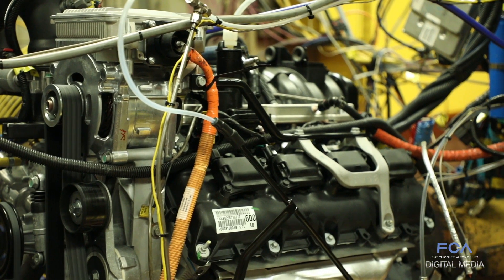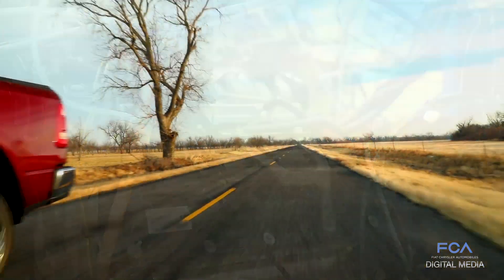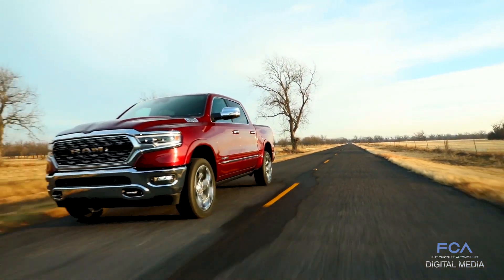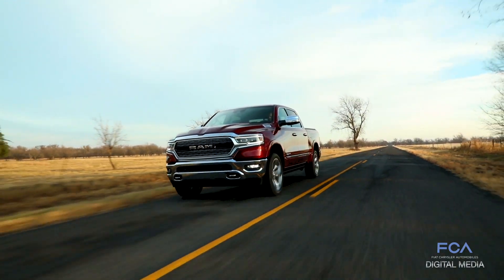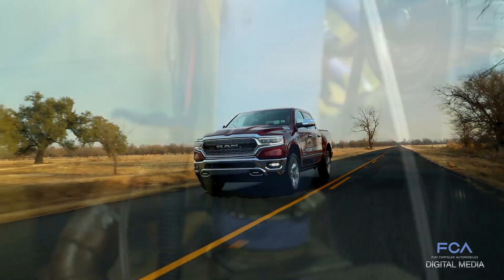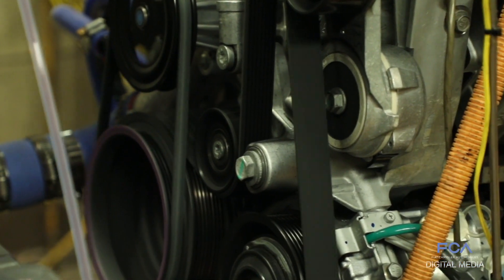That energy can then be used to help during engine accelerations or for engine stop and starts — technology that is imperative to help increase our fuel economy. This engine is available for use in the Ram 1500. Some basic durability testing we do would be to run the engine at peak power for 200-plus hours, which is 5,600 RPM at wide open throttle.